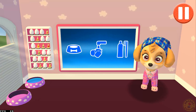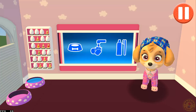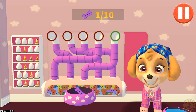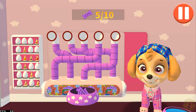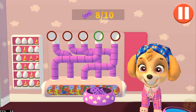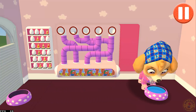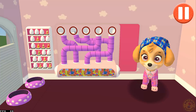Tap the blue picture of the dog bowl to feed the pup. Use your finger to drag the dog bowl from left to right to catch the falling pup treats. The bowl is full. Time for breakfast. That was good!